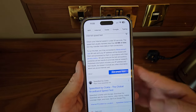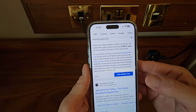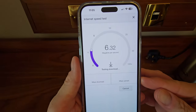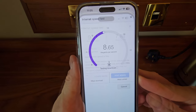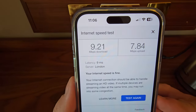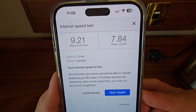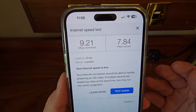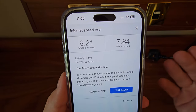Moving on to the Wi-Fi speed test — you do get free Wi-Fi here at this five-star accommodation. Running the speed test, the results are in: 9.21 Mbps on the download and 7.84 Mbps on the upload. Not the best, but it's going to be good enough to get you by during your stay.